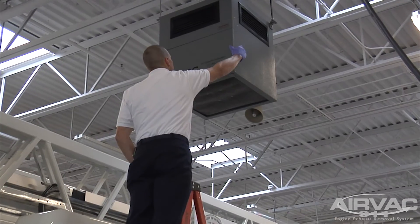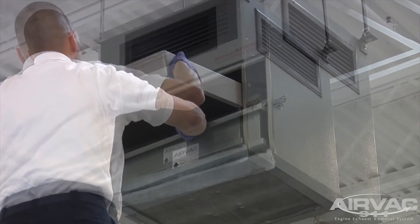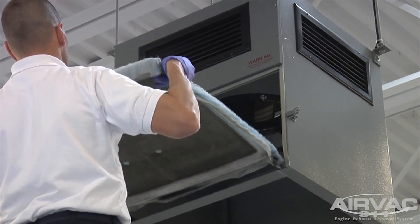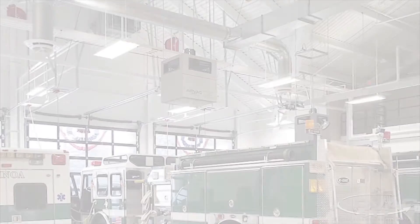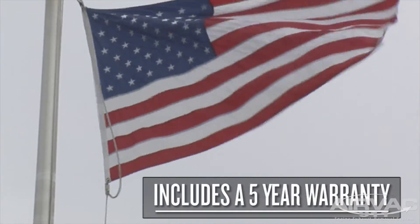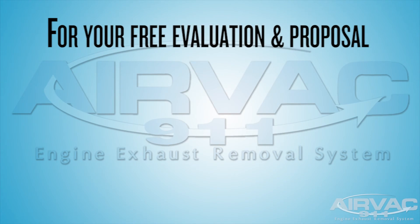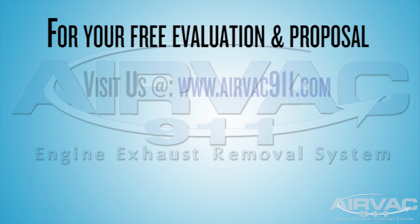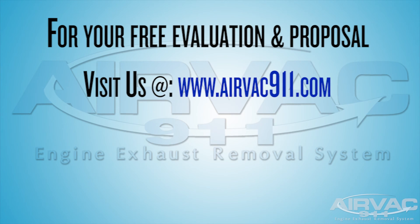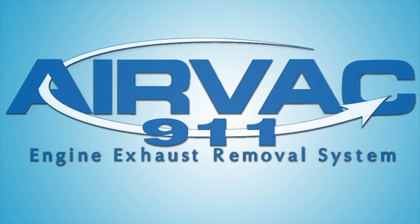Installation of the system within your station is easy, non-structural, and will not disrupt daily operations, as there is nothing for first responders to disconnect or unhook. The AirVac 911 is made in the USA and includes a five-year warranty. For your free site evaluation and proposal, visit our website at www.airvac911.com or contact us directly at 800-540-7264.